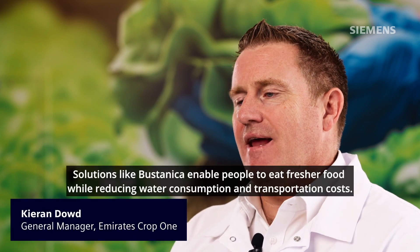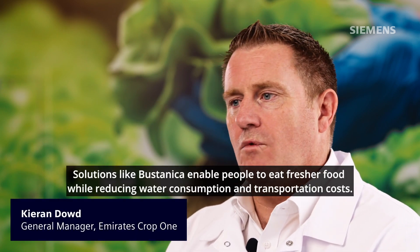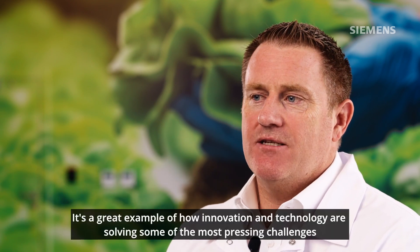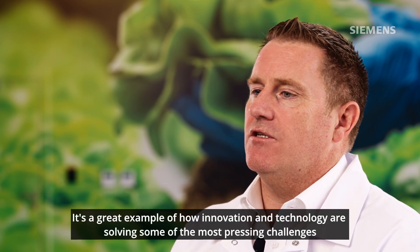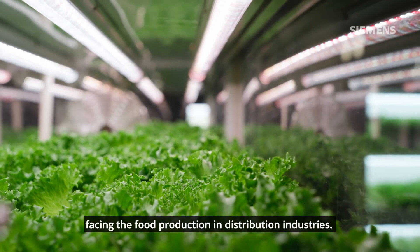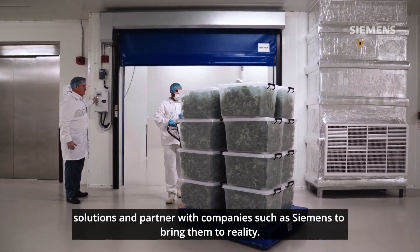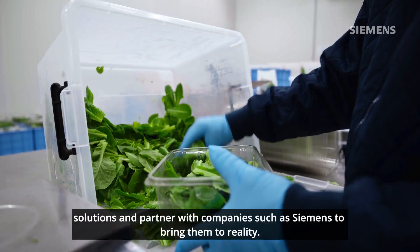Solutions like Bustanica enable people to eat fresher foods while reducing water consumption and transportation costs. It's a great example of how innovation and technology are solving some of the most pressing challenges facing the food production and distribution industries. Emirates Flight Catering always aims to invest in such solutions and partner with companies such as Siemens to bring them to reality.